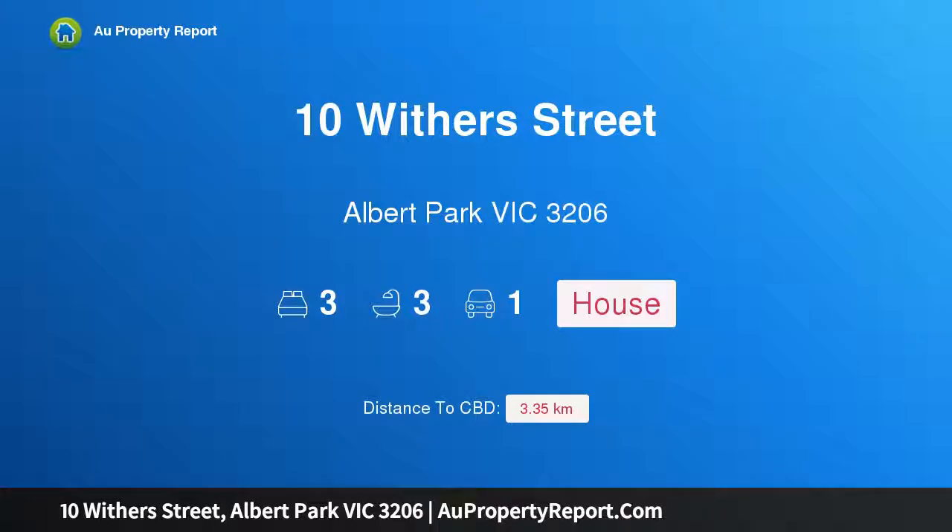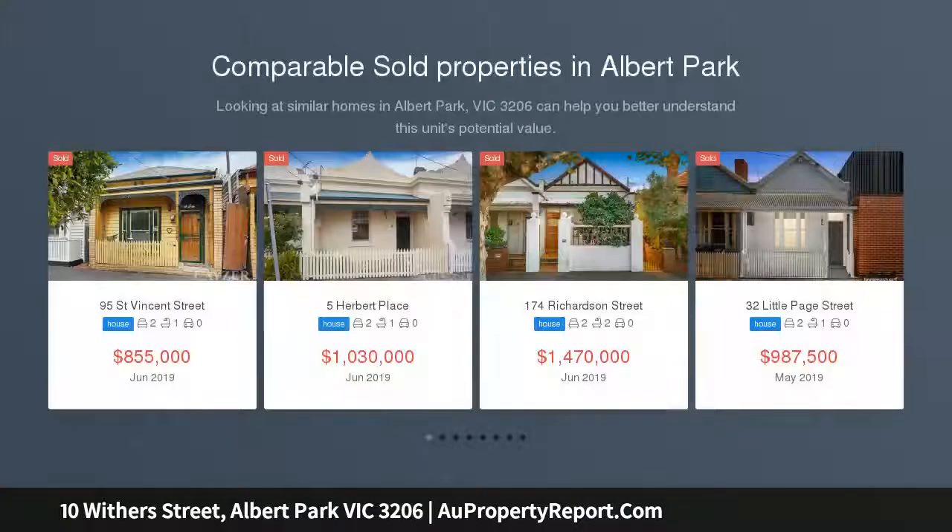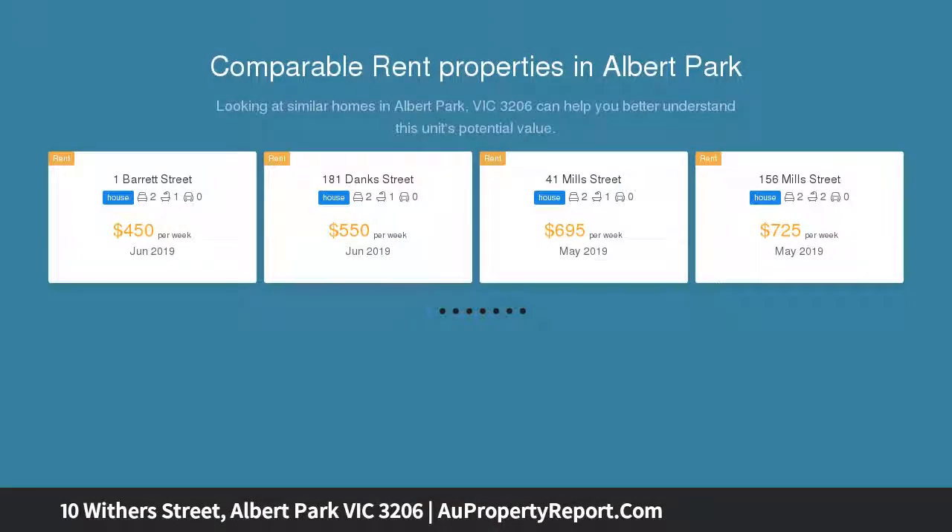Hi, I am glad to introduce Property 10 Withers Street, Albert Park Victoria 3206. Spectacular design in superb location — cutting-edge architecture, bespoke finishes and state-of-the-art luxury puts this spectacular residence at the forefront of contemporary design.